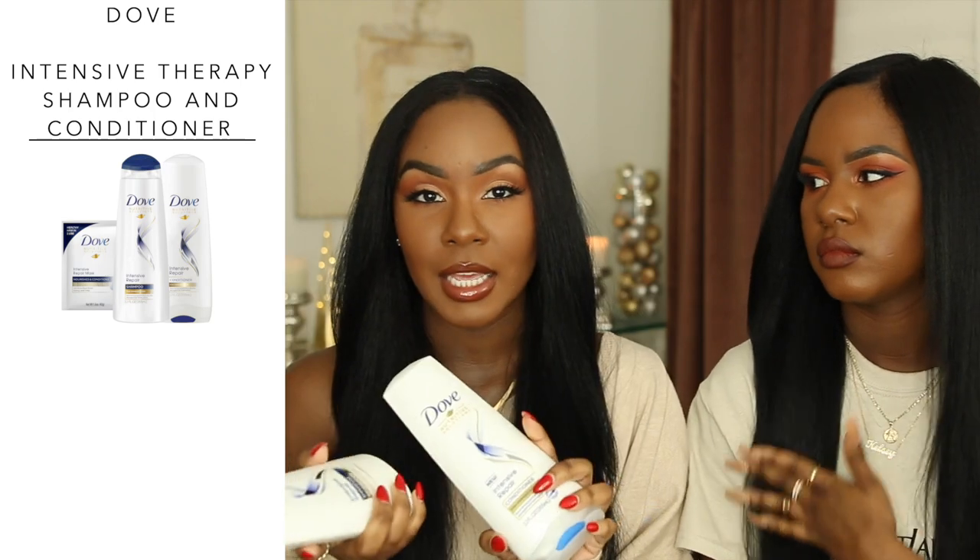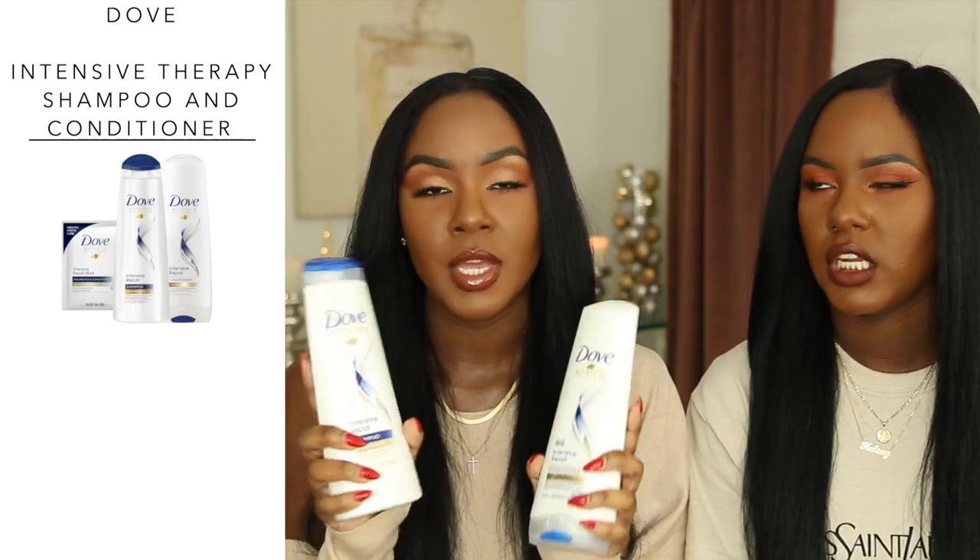Speaking of amazing drugstore shampoos and conditioners, another fave that actually works and is pretty affordable — these were like three bucks each at Target — is the Dove Intensive Repair shampoo and conditioner. Back in the day they used to be called the Damage Therapy and it came in a navy blue bottle. I remember the first time I used it; I did my hair and we went to my grandma's house, and she had her fingers in my hair saying 'your hair is so silky.' It felt like I had just left the salon.